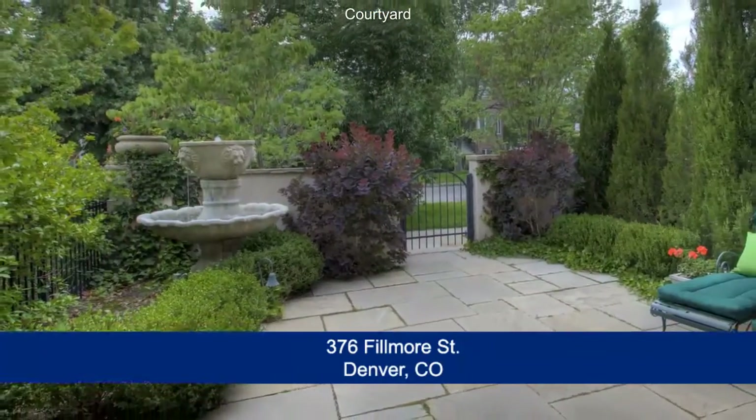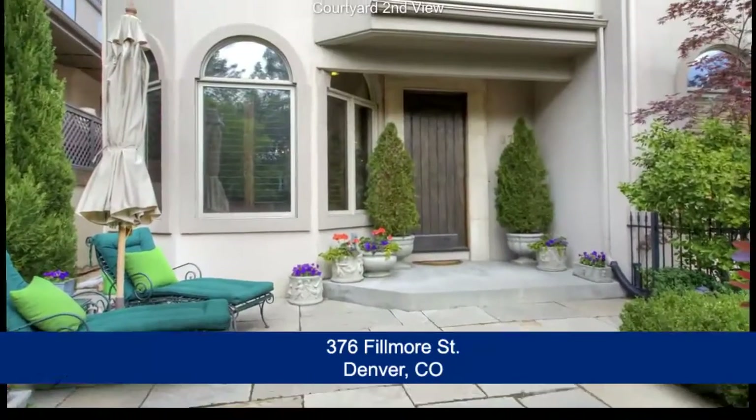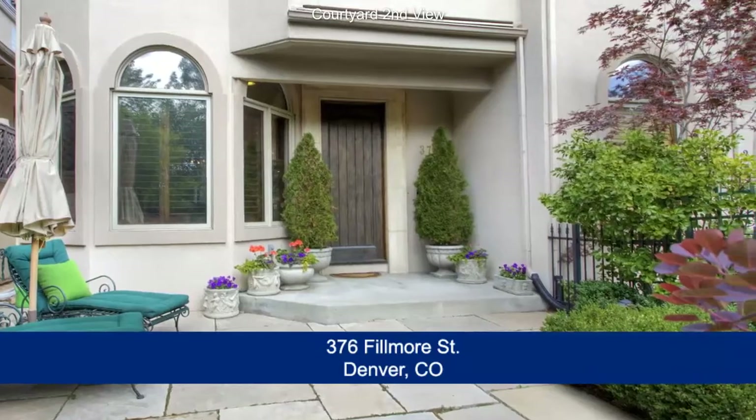You can imagine entertaining in the private courtyard with custom wall, where professional landscaping and a fountain create a private garden oasis.